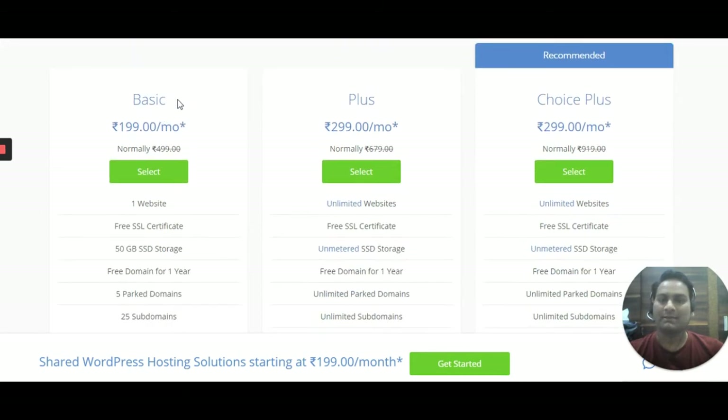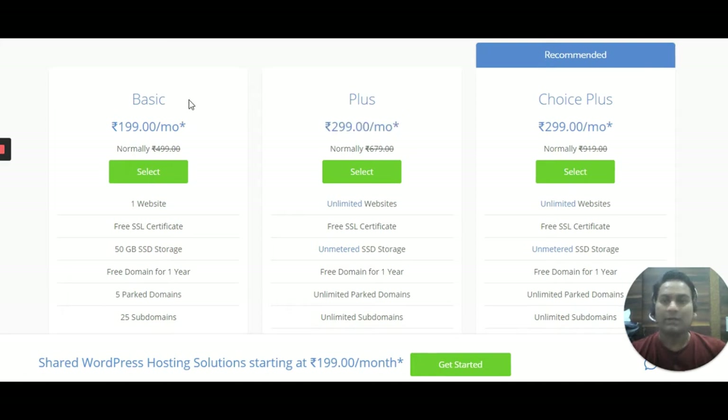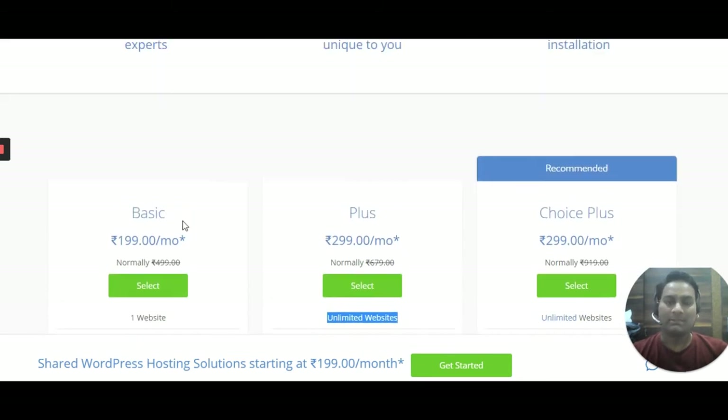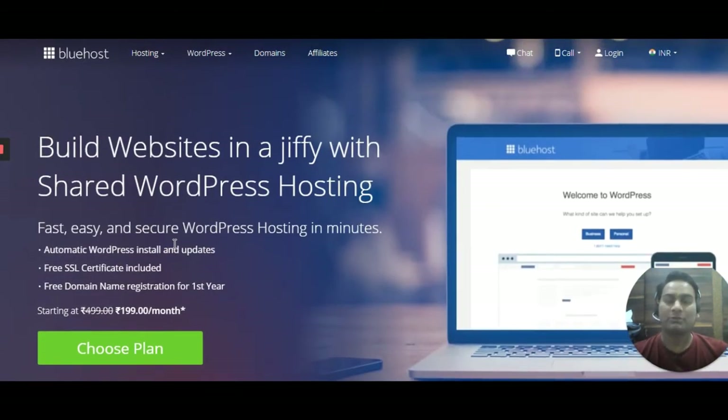At the start you can go with the basic plan. You can also upgrade to the Plus plan, which gives you unlimited websites. If you want to try it out, start with the basic plan and later upgrade to Plus. This is the best hosting and my number one recommendation — it's 24/7 active and loads websites very fast compared to other hosting providers, and it also has quick support.